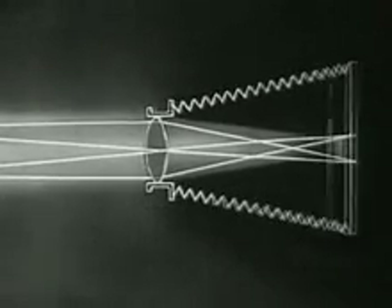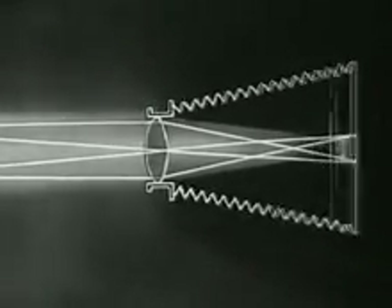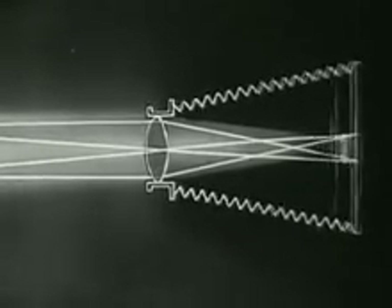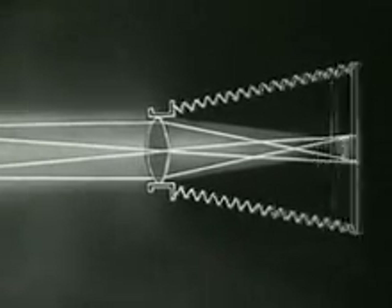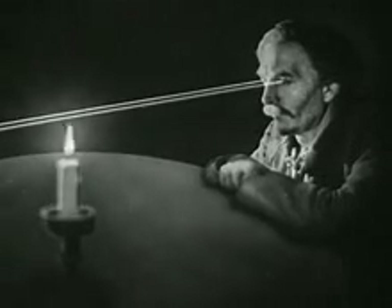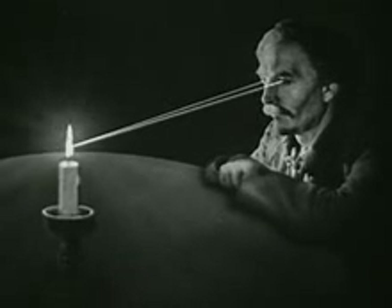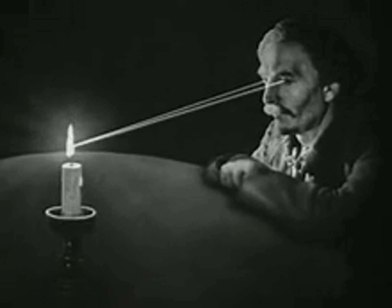Now compare this with the focal adjustment of a camera. Here the lens remains unchanged, but the film itself is moved until it reaches a sharp focal image. It is also necessary that both our eyes be fixed upon the same point in order that we may see an object clearly.